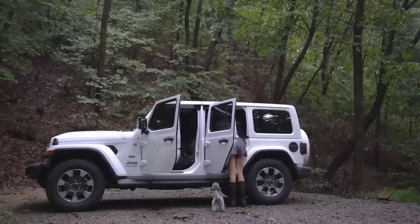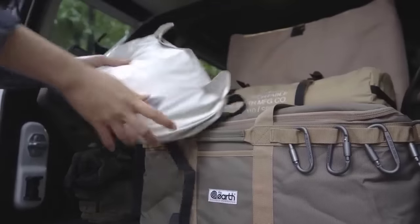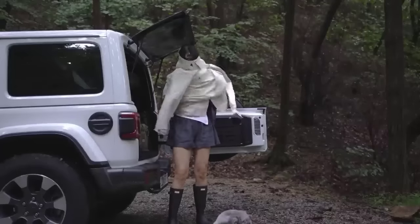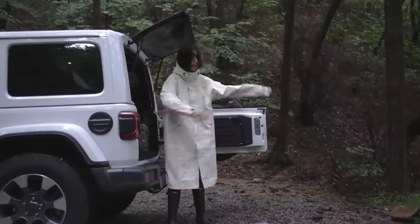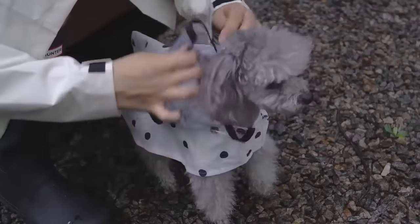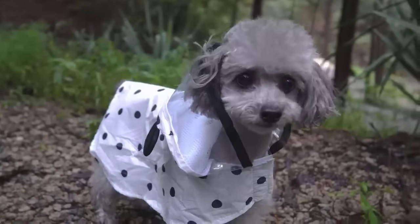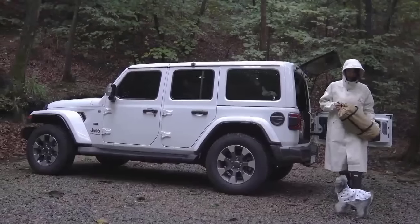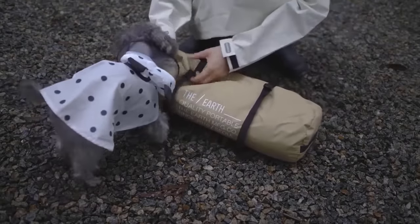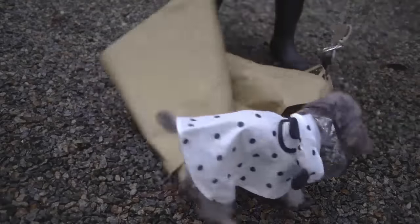Seizing the opportunity while it's drizzling, I'll put on a raincoat and prepare to set up the tent. I'll also put a small raincoat on my little dog so she doesn't get her fur wet. Now let's start setting up the camp.